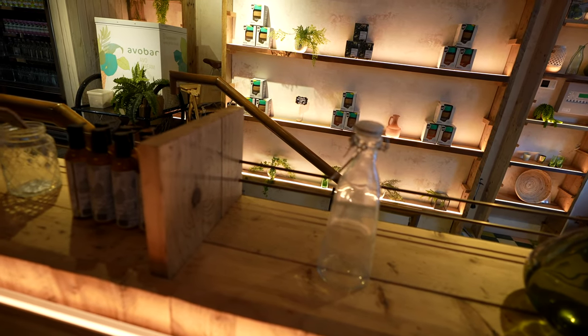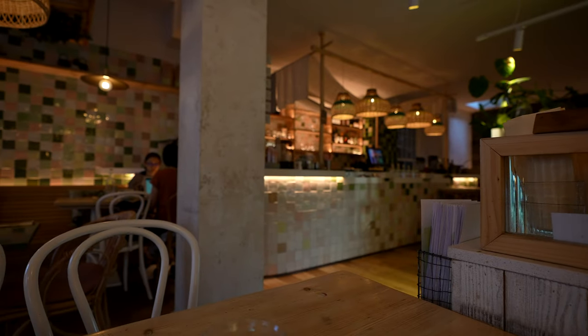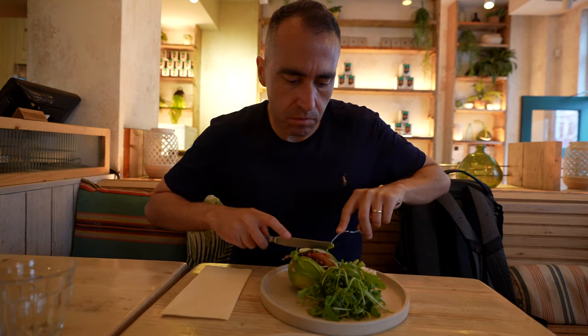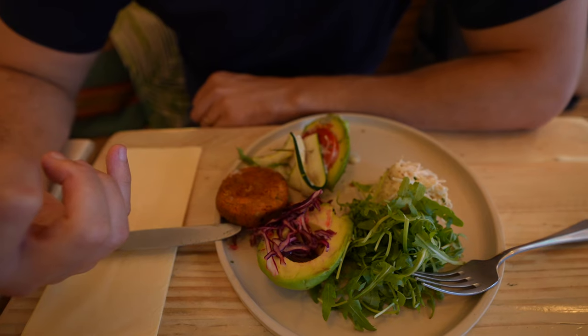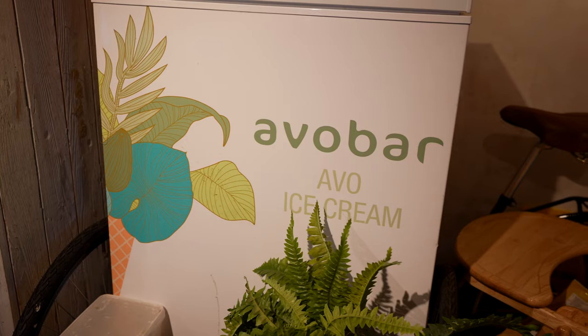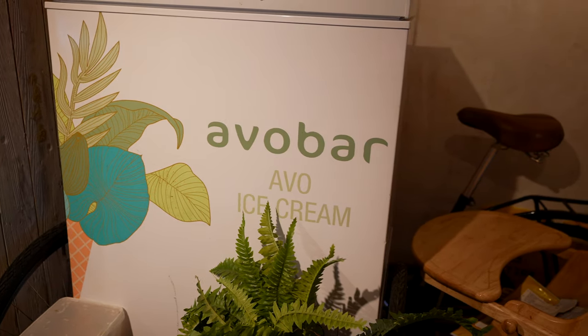Just avocado stuff — curious to try what they sell over there. We just finished the avocado burger. It was £15 and it was literally an avocado sliced in half with a patty — a lentil patty. Was it nice? Yeah. Was it worth it? Probably not.